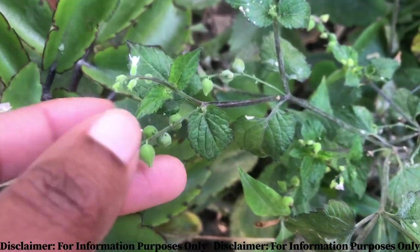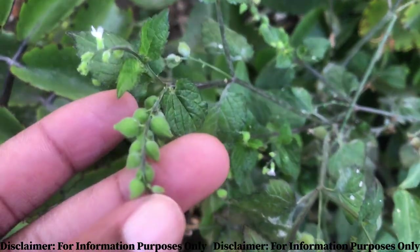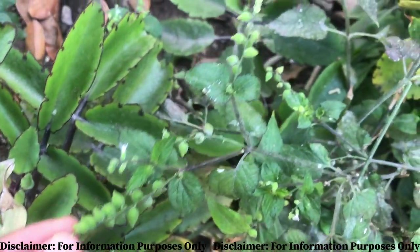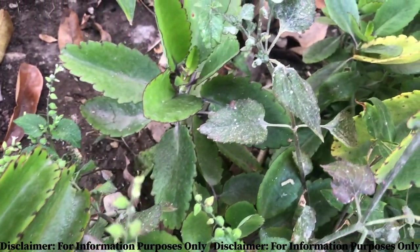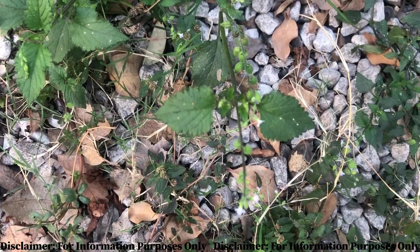Like any other medicinal plant, the velvetweed has anti-inflammatory properties, and so it was also commonly used back in the day to treat the common cold and flu.